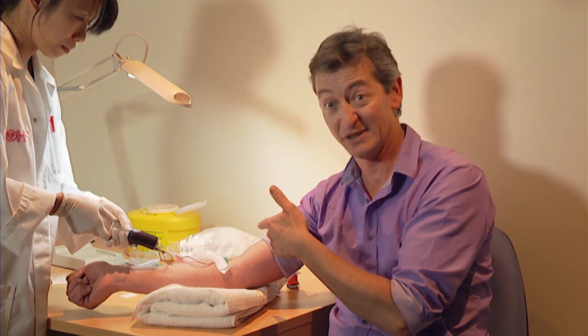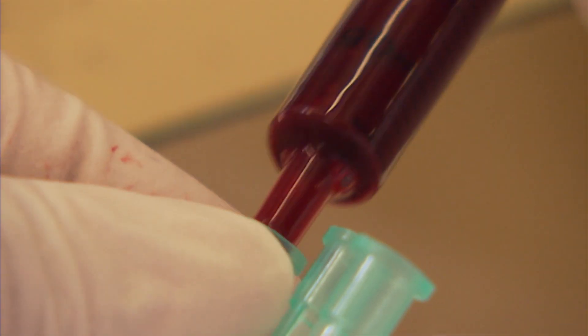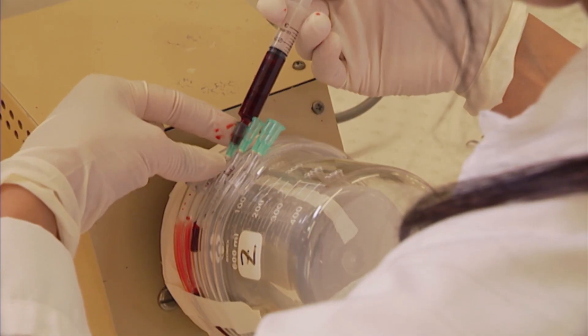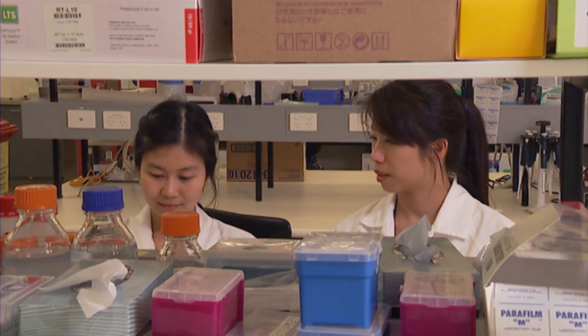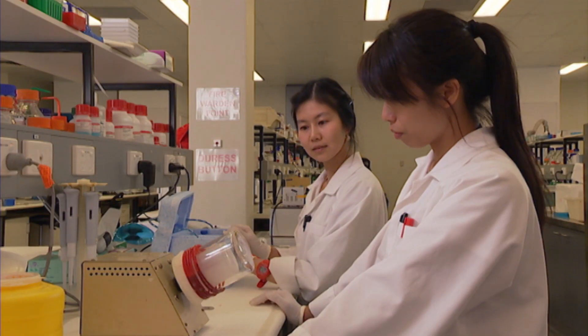But this is no ordinary blood — it's mine. The loops containing the old and new stents are filled with my blood. The aim is to see how they interact with flowing blood, just as they would in a real body.